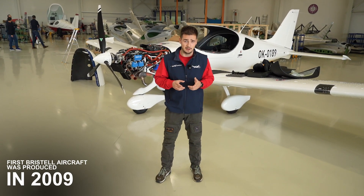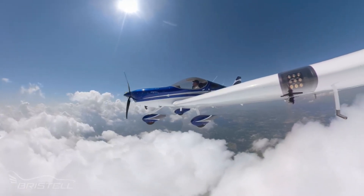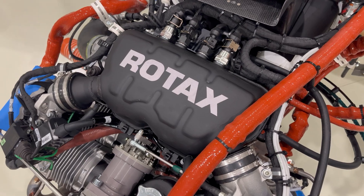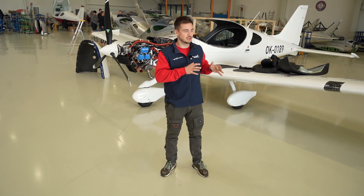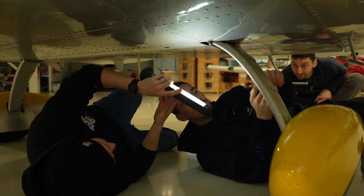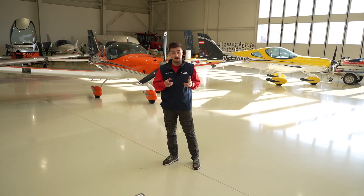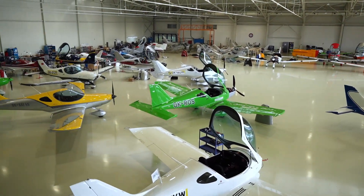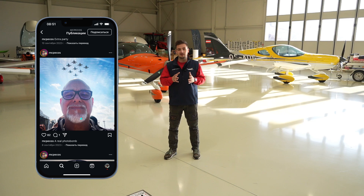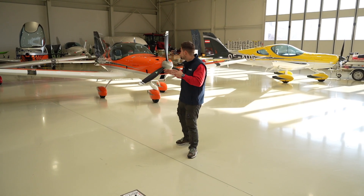The first Bristol aircraft was produced in 2009 and is still flying at a flight school today, with a total of 5,000 flight hours. It had three changes of the engine, and the only maintenance required was light maintenance. This shows that the aircraft has an unlimited lifetime if you maintain and use it properly. Another key feature of Bristol aircraft is their design — you can select a variety of different colors, and Bristol also involved a special Italian aircraft designer who developed seven exclusive designs used only on Bristol aircraft.